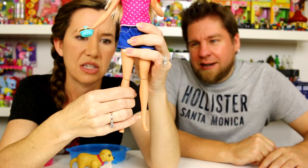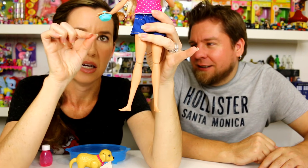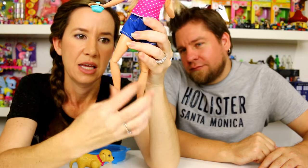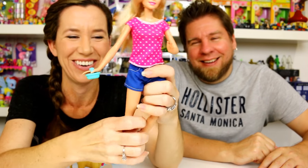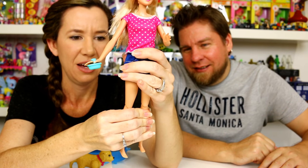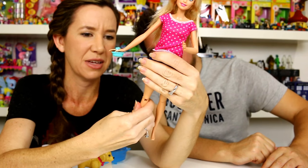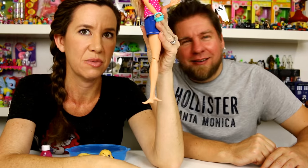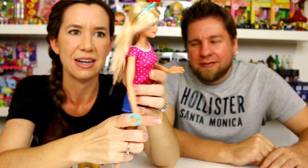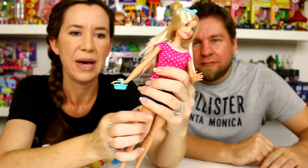Her knees bend because you have to get down to wash the dog. They twist and they bend — look at that! She can be like a ballerina. I've never seen them like that before — oh my goodness, you can completely twist her leg backwards. Anyway, she has long hair in the back.